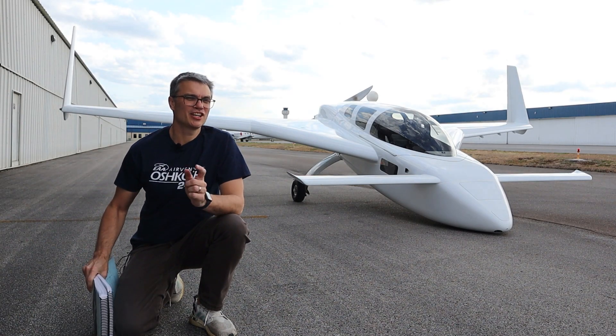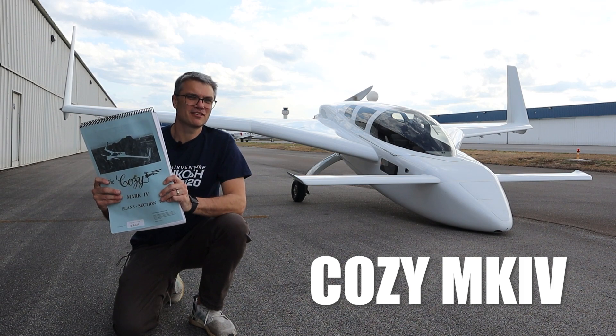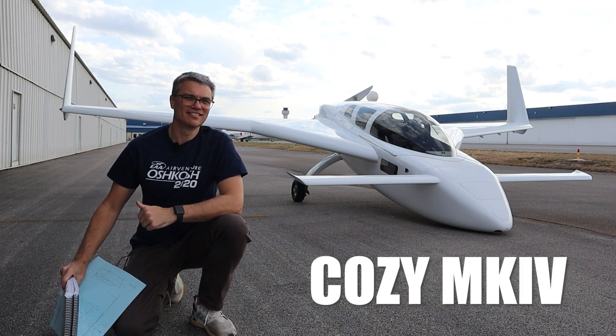This futuristic looking aircraft is called a Cozy Mark IV. I built it from scratch using only this set of plans, and today I'm going to take you along for a ride. Let's go!